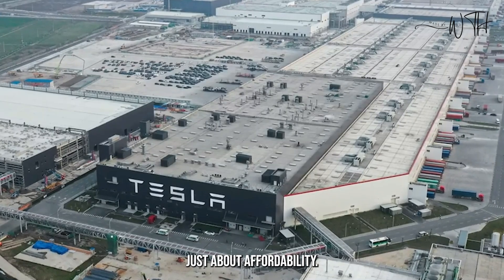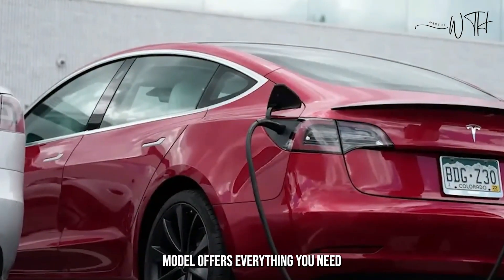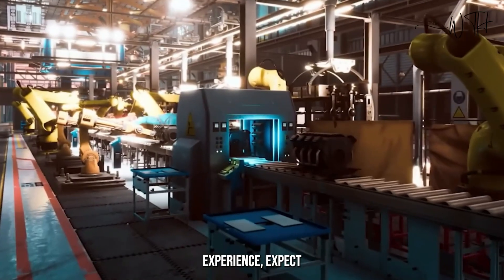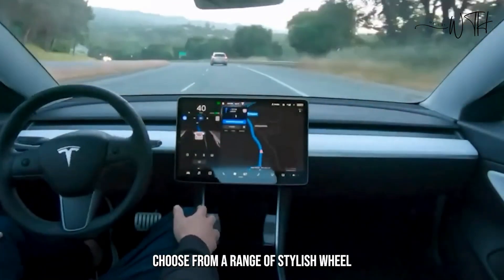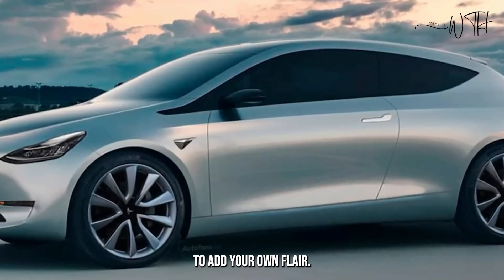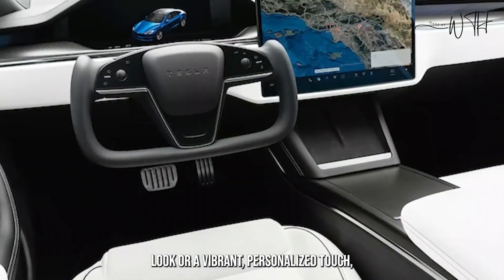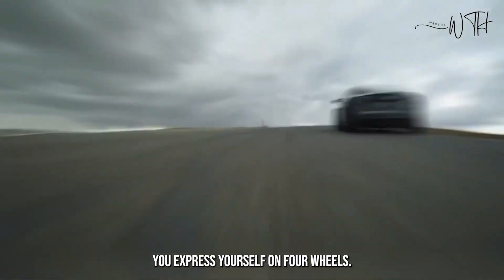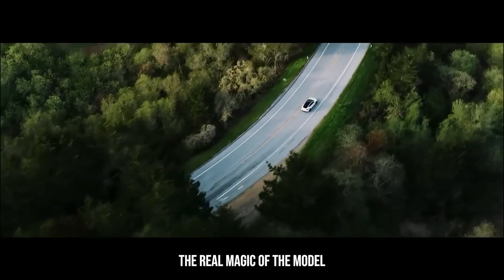Customization and options: the Model 2 isn't just about affordability — it's about making your electric journey your own. While the base model offers everything you need for a satisfying EV experience, expect a few options to further personalize your ride. Choose from a range of stylish wheel designs and interior accents to add your own flair, whether you prefer a sleek minimalist look or a vibrant personalized touch. The Model 2 lets you express yourself on four wheels.